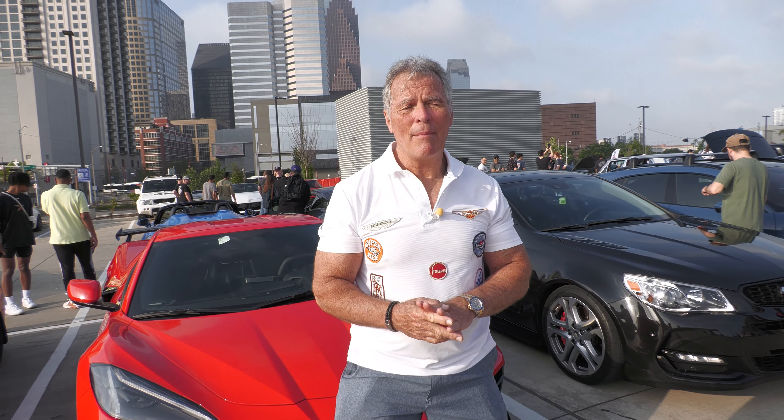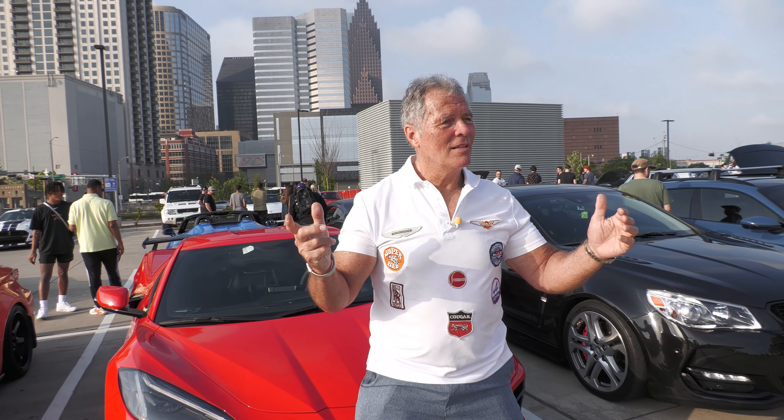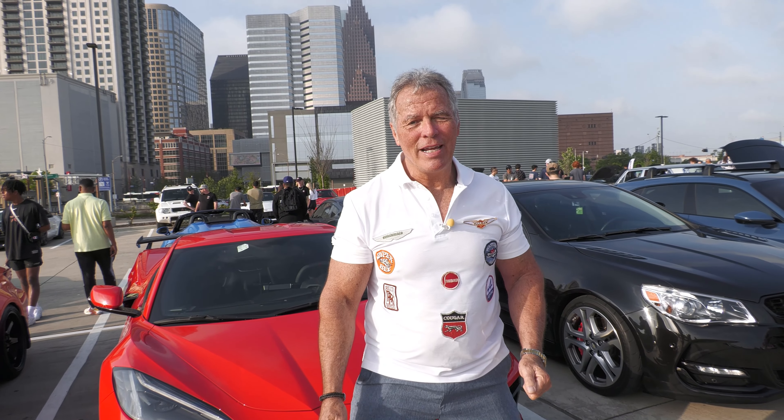This is G3 Car Review. I'm here at the famous Coughing Cars event.